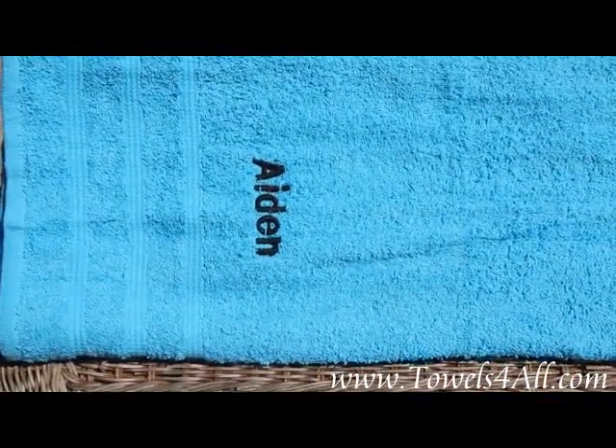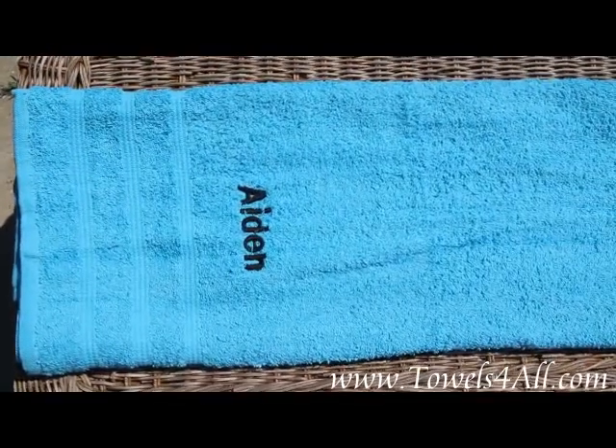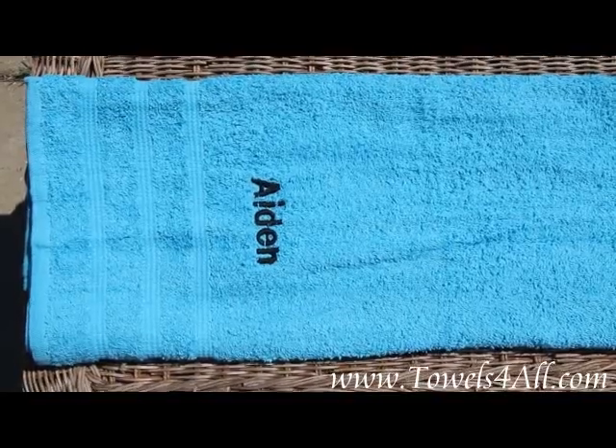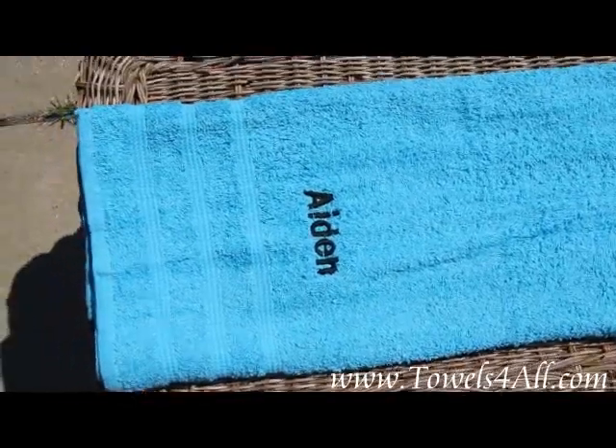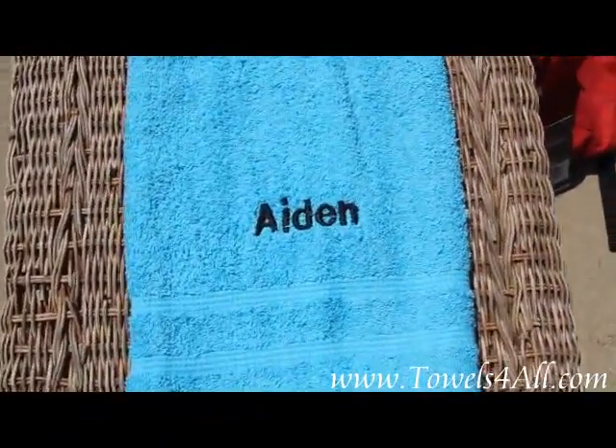For these colored bath towels, you want to just let me know the color of towel that you want, the color of thread that you would like, and then the name. I can put the name either in the block font as you see here, or a script font.